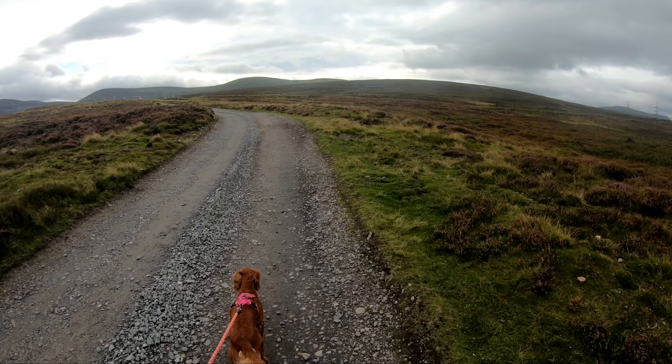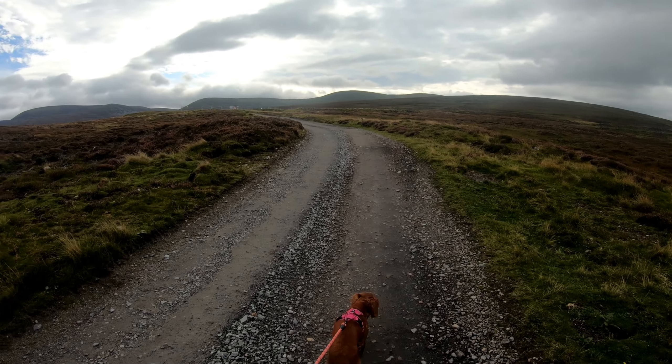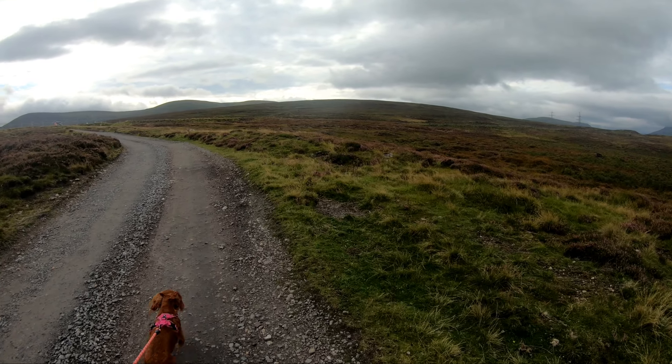I've got a new drone, so we're trying to get a couple of drone shots if it's quiet and there's no people about. It's also quite windy, so I don't want to lose it on its first trip.